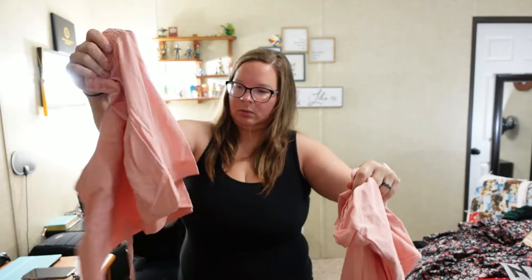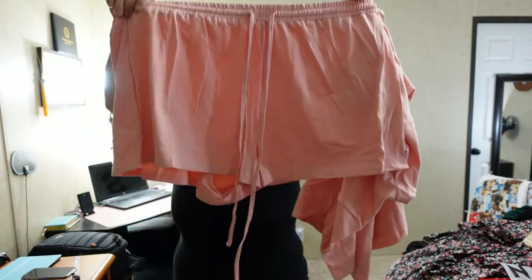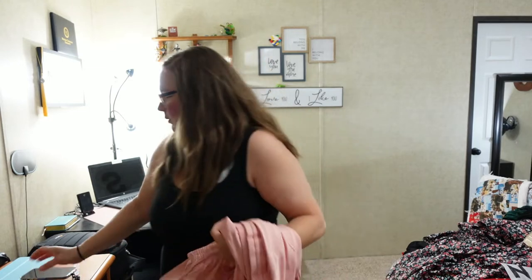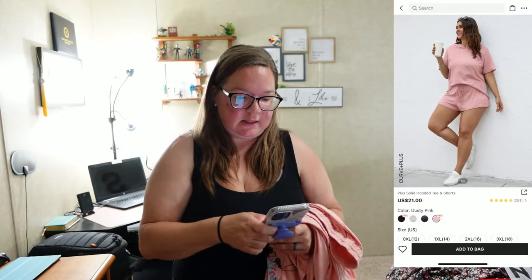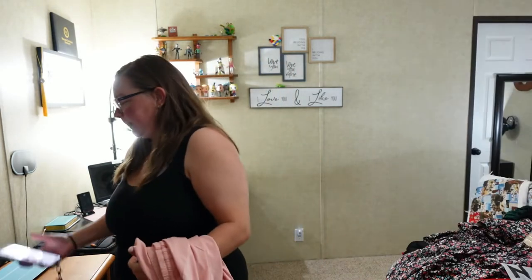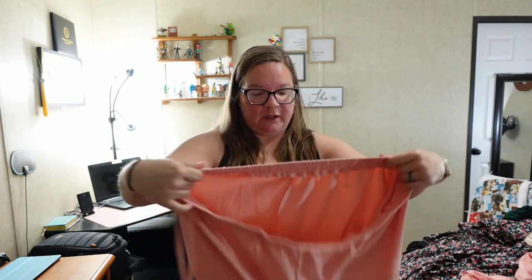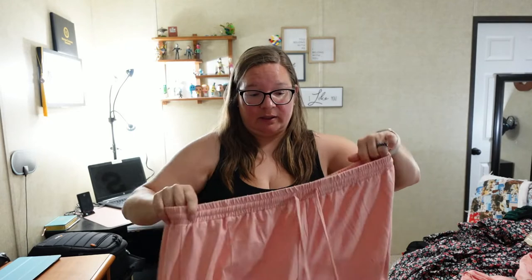This is a little two-piece set. It's the plus solid hooded tee and shorts in dusty pink. I got it in a 3XL because I looked at the reviews and people said if you want it to fit loosely, go up a size. It is incredibly soft material.